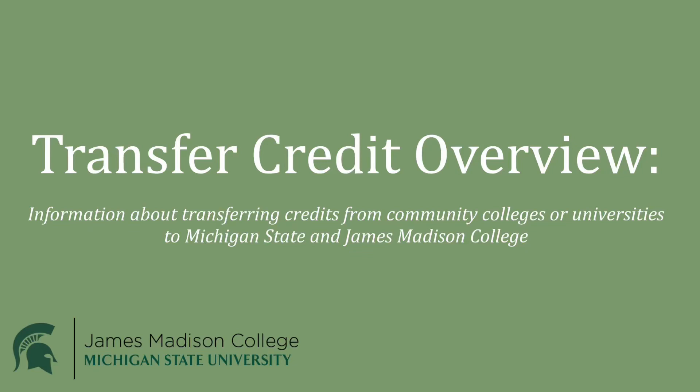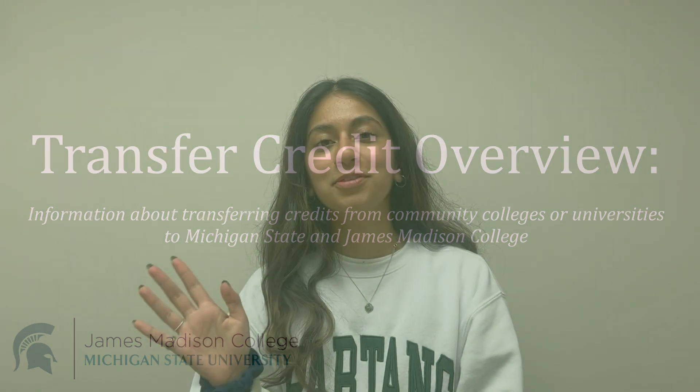This video will discuss how credits can be transferred from different community colleges or universities to Michigan State and James Madison College. Hi everyone, my name is Portia and I'm a double major at James Madison studying social relations and policy and political theory and constitutional democracy. From personal experience, I know that MSU is very accommodating when it comes to transferring credit over.